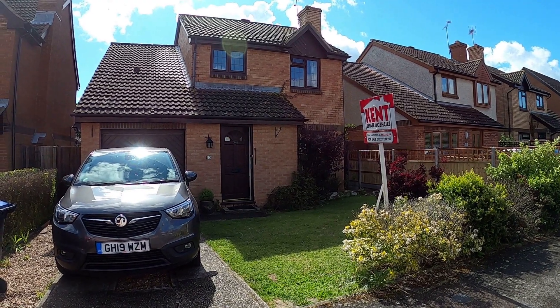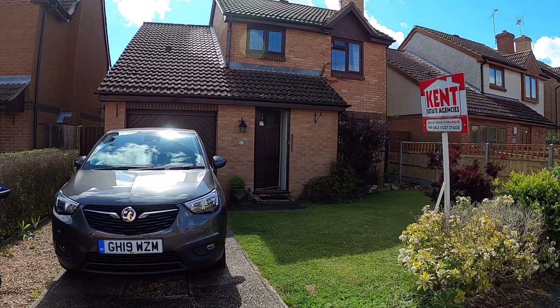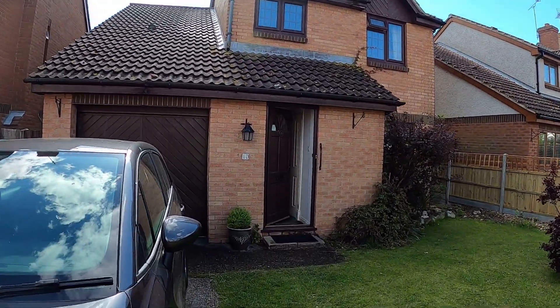Hello, it's Elliot from Kent Estate Agencies, and today we are taking a look at number 10 Primrose Way in Chessfield.